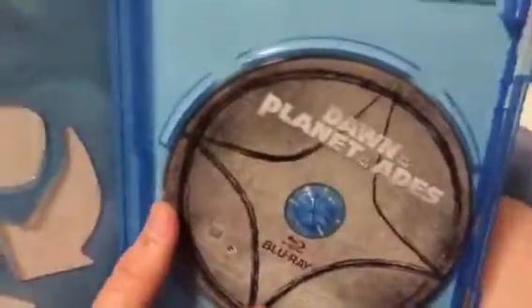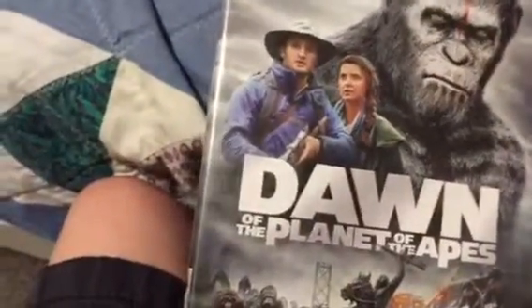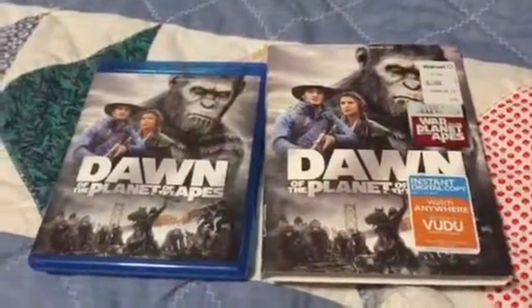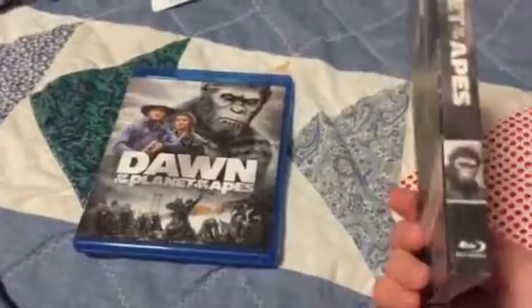I wanted to watch War in the theaters but it just didn't happen. Let me get out the digital code. It's pretty simple — Blu-ray, looks pretty cool, got some disc art. There is the back — same as the front. I picked this up because really it had the slipcover. They had a Rise one with the slipcover and it was the same design, which would have been cool to have, but I don't need a third copy of Rise. I'm already selling the one I have. Now if the War slipcover is like this I'll have to get it because I want it lined up nice and neat.